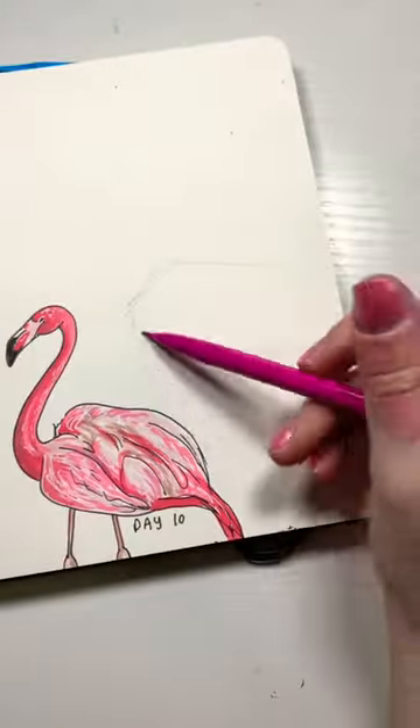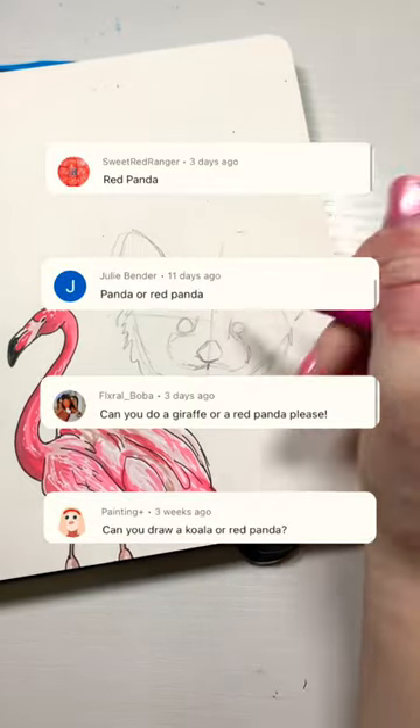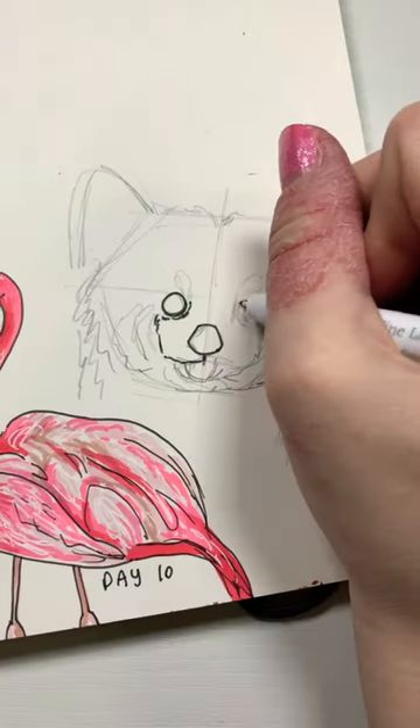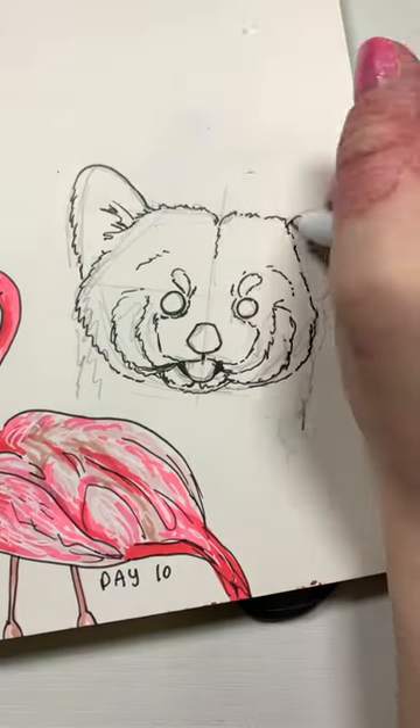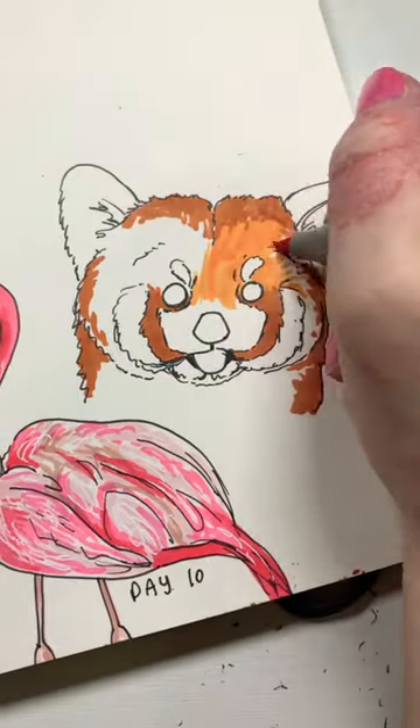It's day 11 of drawing animals recommended by you guys, and today we have a red panda. Red pandas are so cute and fluffy and they kind of look like Pomeranian dogs, so I'm super excited to try and capture this.